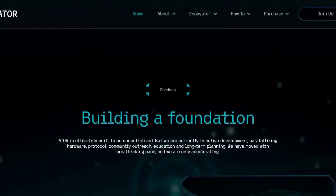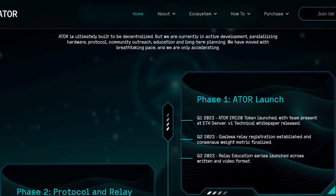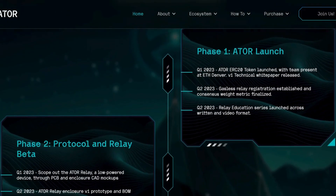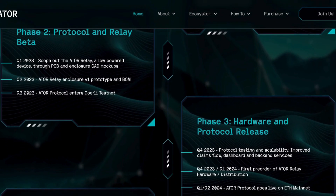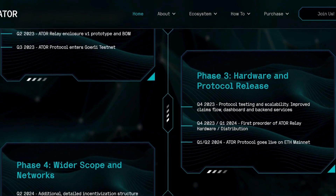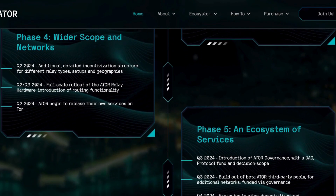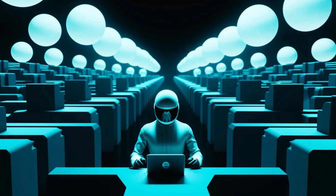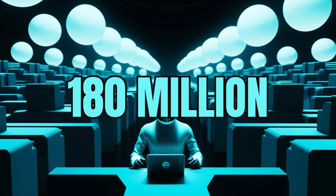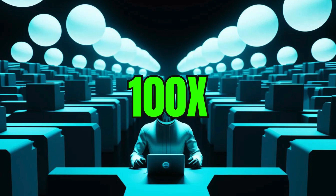Crypto is about owning your data. Since using relays makes it harder to track and sell that data, incentivizing the growth of the TOR network fulfills a part of the crypto ethos — and that's what ATOR stands for. Easier access to browsers that provide a good level of privacy is what the Web3 world needs to start transitioning into owning their data. ATOR currently has a market cap of $180 million; a market cap of at least $18 billion is not crazy to think of in the future, which is exactly a 100x from here.